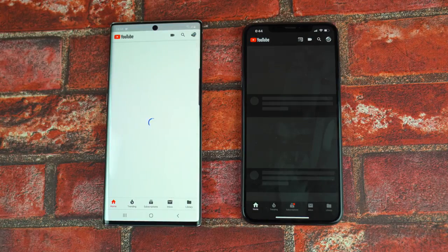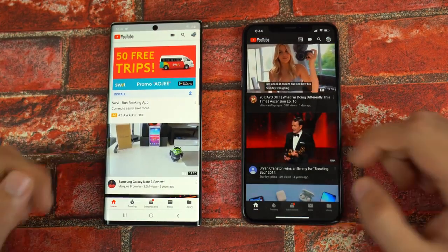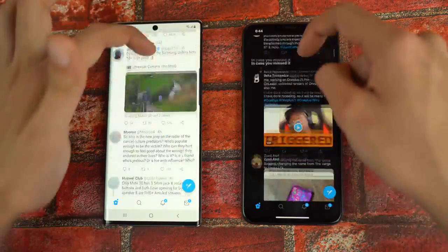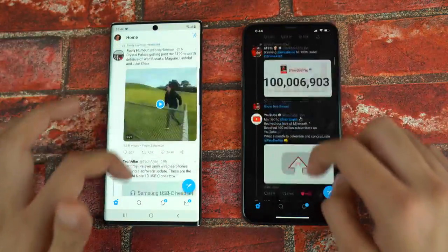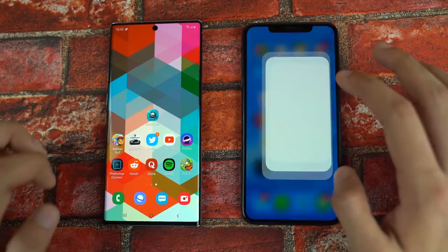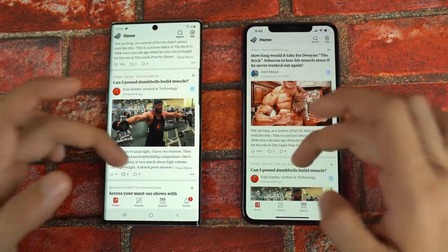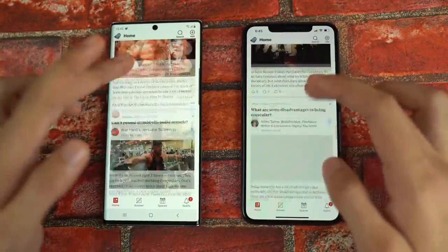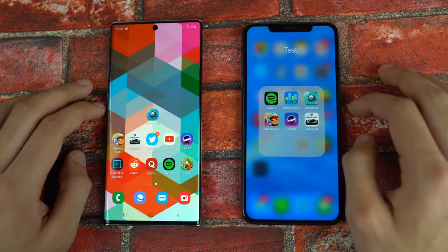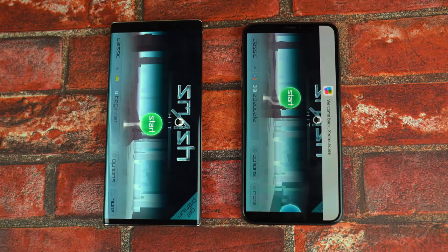Next up is YouTube — quicker on the Samsung Galaxy Note 10 Plus. Twitter — the Note 10 Plus was super quick, the iPhone took some time; scrolling was super smooth on both. Pinout was about the same on both phones. Quora was quicker on the Note 10 Plus, with smooth scrolling on both devices. Spotify was definitely quicker on the Galaxy Note 10 Plus. Launching Smash Hit — one of my favorite games — was slightly quicker on the Note 10 Plus.